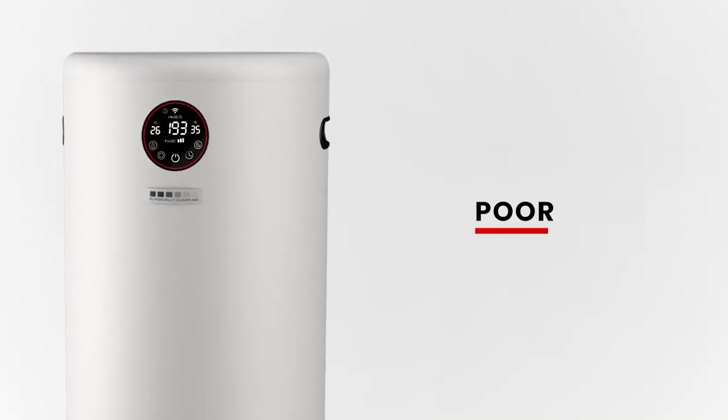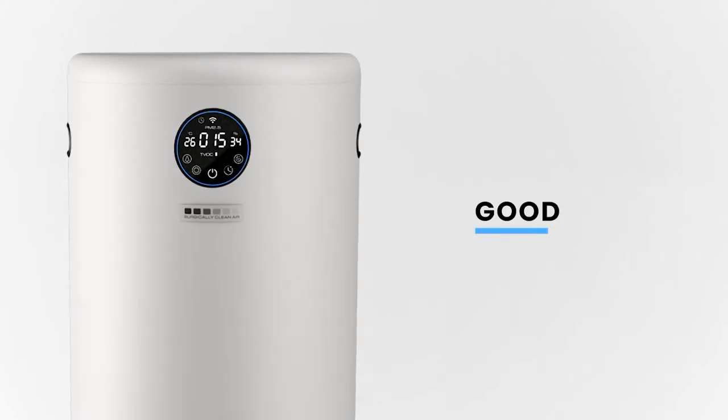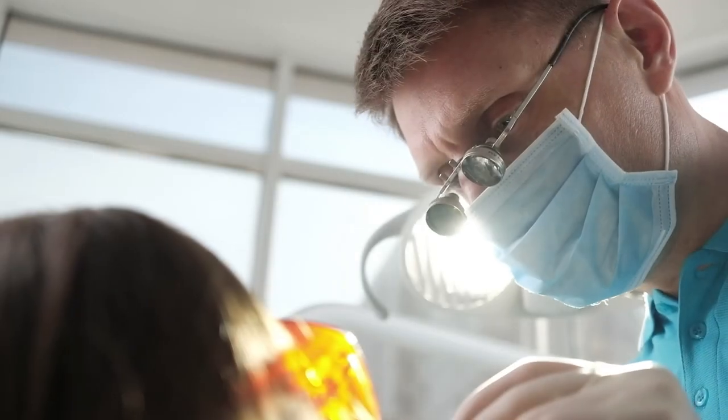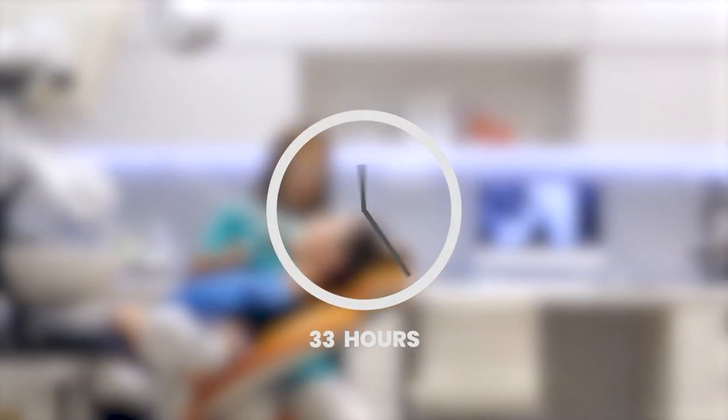The Jade also monitors air quality in real time, utilizing smart sensor technology that helps you breathe better air. The Surgically Clean Air Jade is silent power that helps reduce bioaerosols and dangerous substances created by dental procedures and air exhaled by patients, which can remain airborne for up to 41 hours.